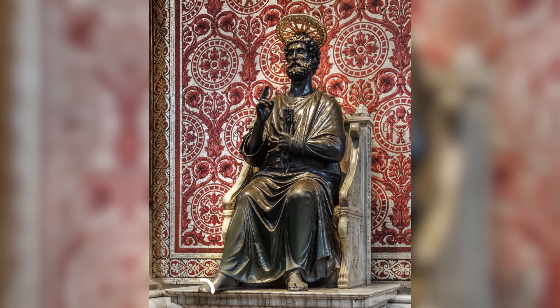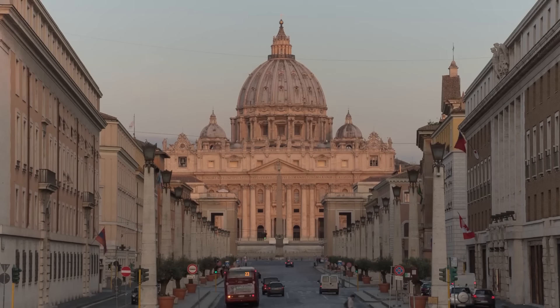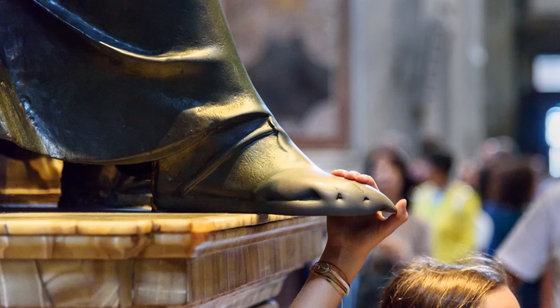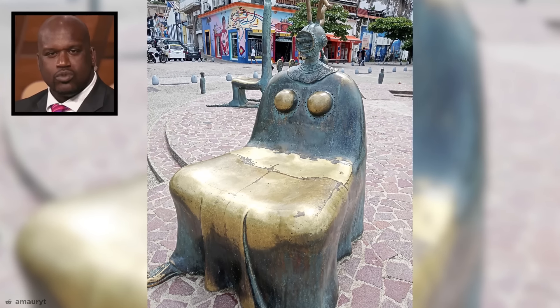It's customary for pilgrims visiting the church to touch or kiss St. Peter's feet. And with millions of people visiting over the years, St. Peter's feet have been worn down by centuries of kisses. That's quite sweet, but I hope the polished parts of this statue haven't been worn down by people's lips.